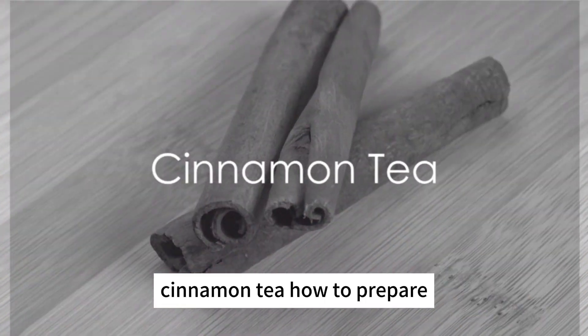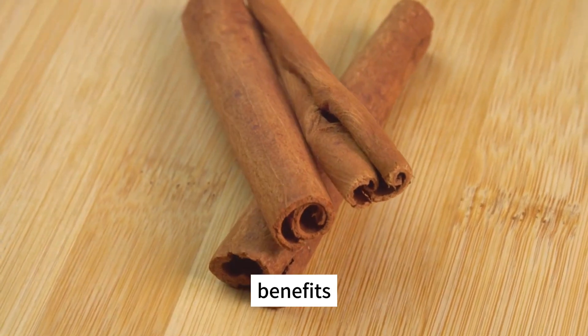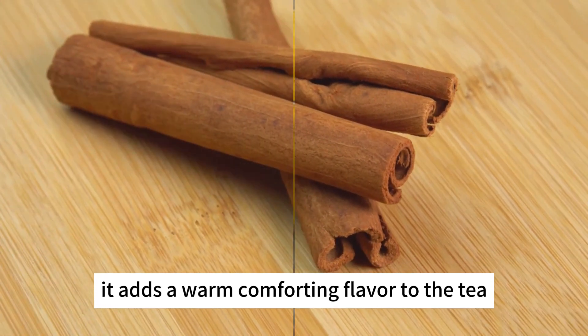Cinnamon tea. How to prepare? Steep a cinnamon stick or ground cinnamon in hot water. Benefits: cinnamon may help regulate blood sugar levels and control cravings. It adds a warm, comforting flavor to the tea.